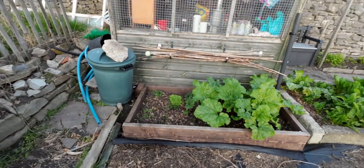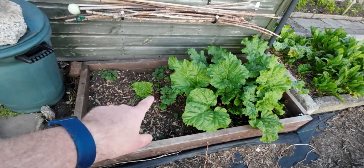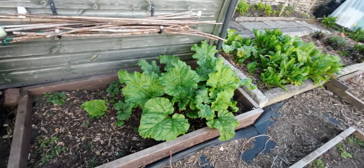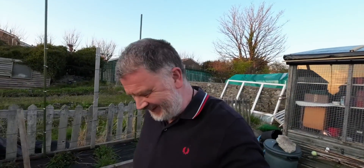I'll just show you the rhubarb - there were two crowns in there and the second one is coming now. But this first one just seems to be going great, thank goodness. I can't wait for the big lad to get his fresh rhubarb crumble - fresh rhubarb, oh man.